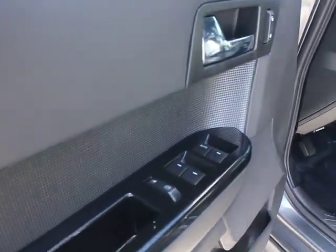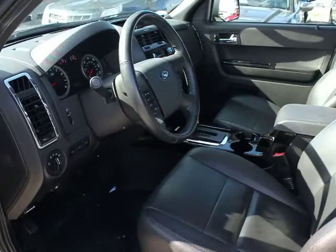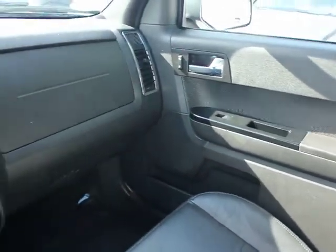Satellite radio, console, front disc, rear drum brakes, electrochromic rear view mirror, privacy glass. This beauty is sure to make you the talk of the neighborhood, so call or drop in for a test drive today.